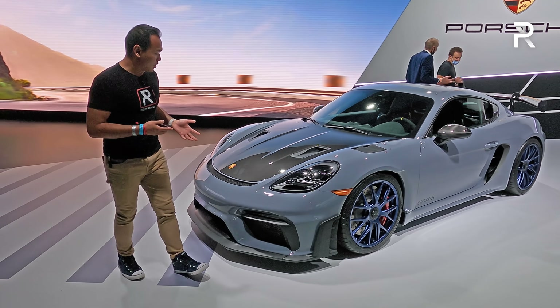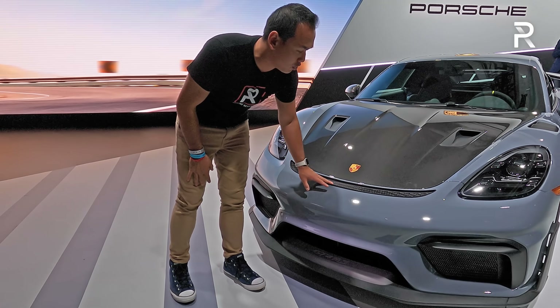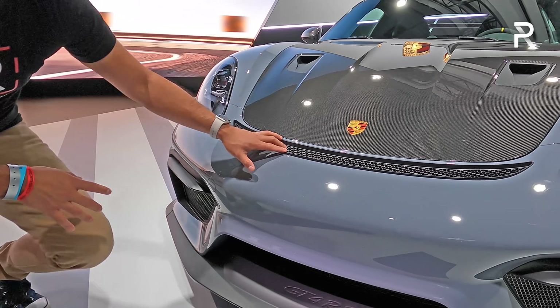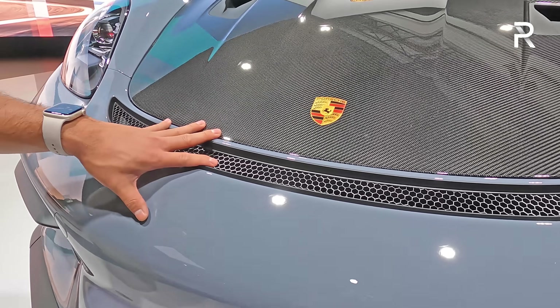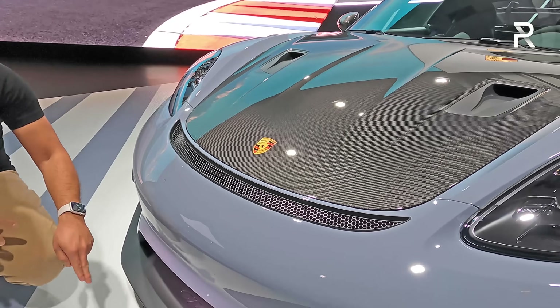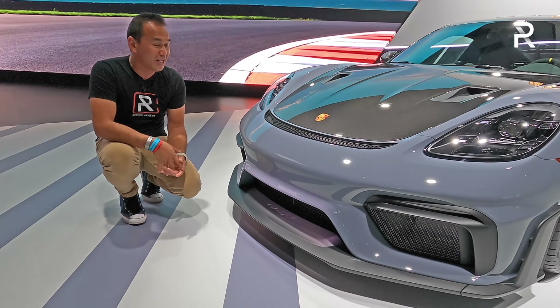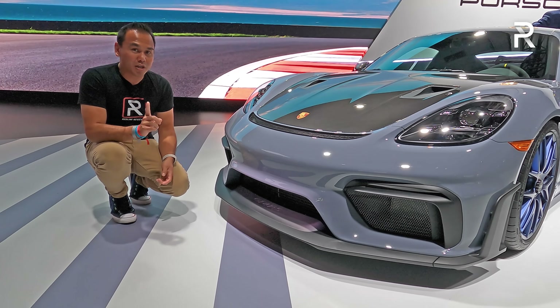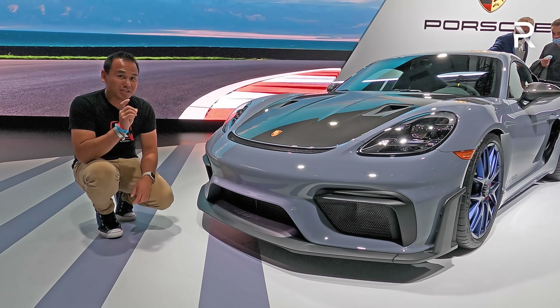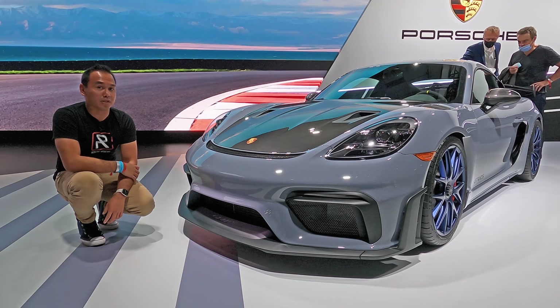Coming over to the front of the vehicle, you can see there's a lot more functional cooling here — something I first saw on the 911 GT2 RS, GT3 RS, and the GT3. You have the standard Porsche LED headlights and a front lip spoiler that also displays the GT4 RS badging. Overall, it certainly is an aggressive-looking car. I imagine a lot of owners who have a 911 GT3 may end up trading for this because, technically, this should be the better handling car because it is a mid-engine design.